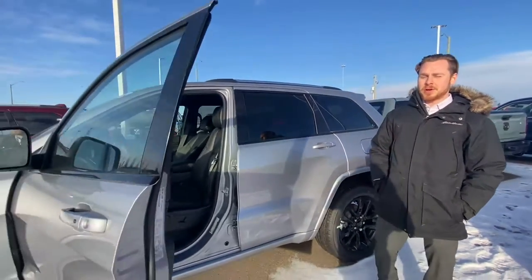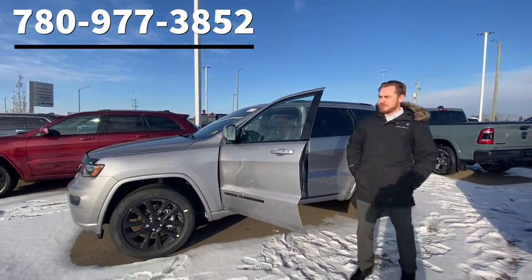Message me on Facebook, comment below, or give me a call at 780-977-385.